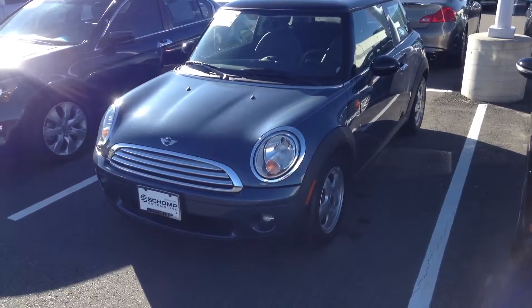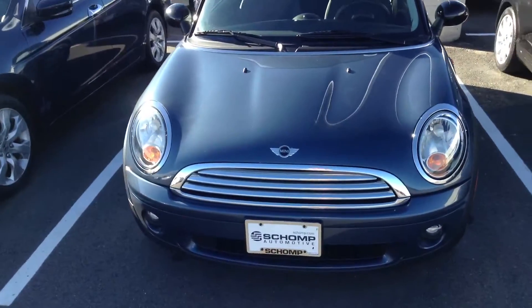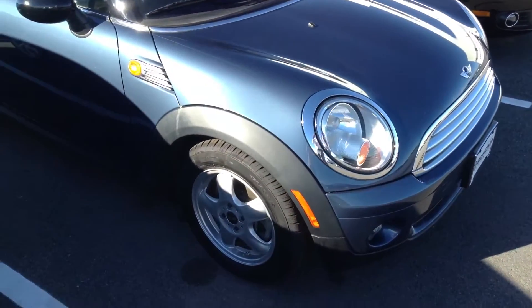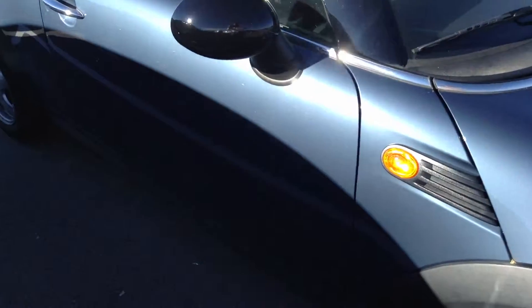Hey, good morning Si. This is Ryan Breslin at Champ BMW. Just want to send you a quick video of that 2010 Mini Cooper you had some interest in that we have in our inventory. That vehicle is here and available, and all in all in great condition inside and out.